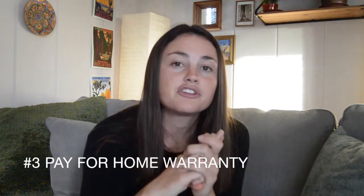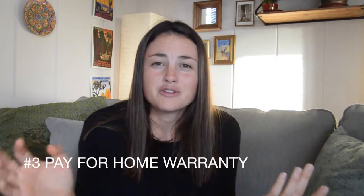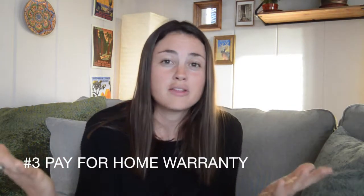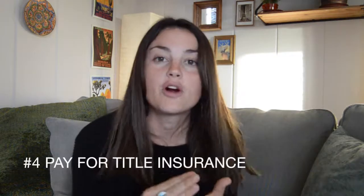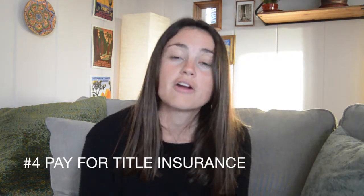Three, consider paying for your own home warranty policy. It's only going to be about $500 or less depending on the type of property you're buying and it's really going to show the seller that you're serious. Four, typically in California the seller pays for the title insurance, but I suggest as a buyer to make your offer stronger by putting in your offer that you will pay for the seller's title insurance. In a multiple offer situation, this will put you at the top of the pile.